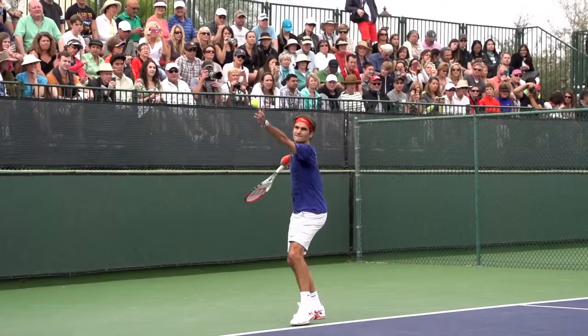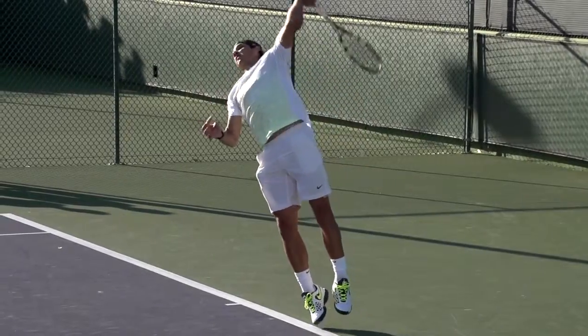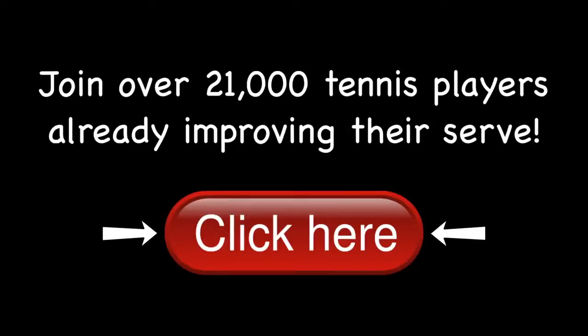Want to serve more like the pros? Find out how as I compare Federer, Nadal, and Djokovic in my free 5-video course. Click the button and join over 21,000 tennis players already improving their serve.